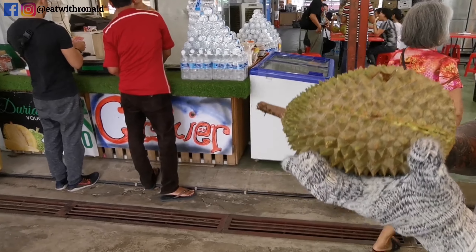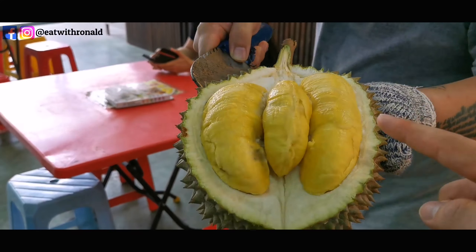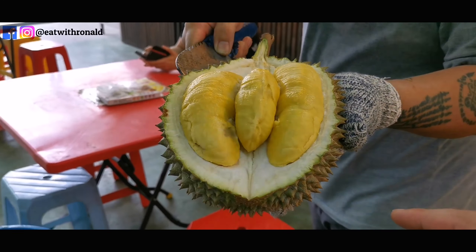This is the classic Musang King. The boss managed to convince us to have the Musang King — it's RM50 per kg, and the weight of the durian we chose came to RM88 in total for the Musang King durian we are having.